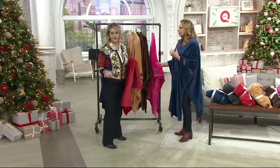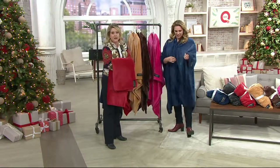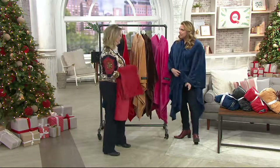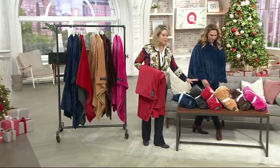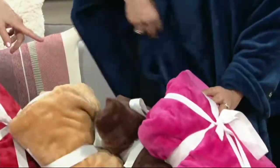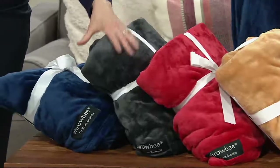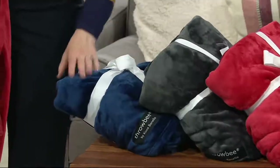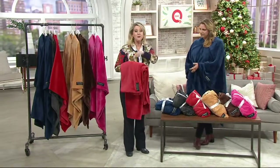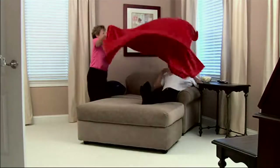I leave throws in my living room all year round because in the summertime the air conditioning might be too high, or right now in the winter you don't have the heat cranked up. Here are your colors: pink, chocolate brown, beige camel, red, charcoal gray, and that beautiful sapphire blue. Customer top rated, less than $50 each, 55 inches by 80 inches — that throw becomes a poncho to keep you warm anytime, all the time.